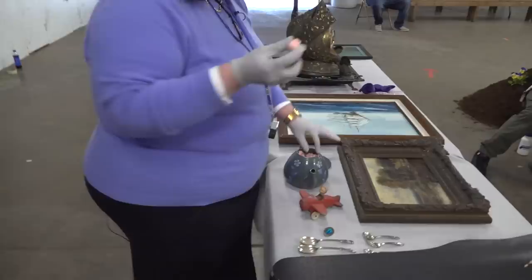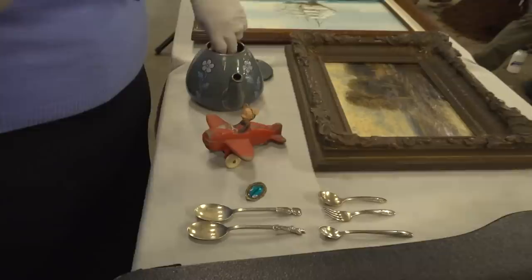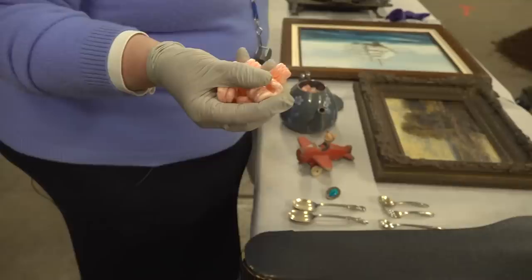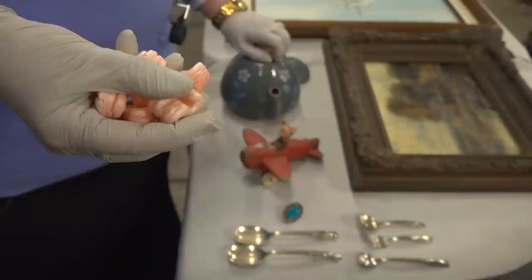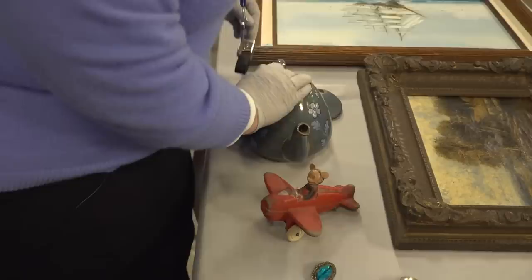These are pink styrofoam peanuts. Why do I not want this anywhere near your art, antiques, or collectibles? It will off-gas. So if it off-gases, you're going to have that element within this piece. Take all this out. Don't put newspaper in there either — don't crumple it up. Read the paper, don't crumple it. Newspaper's not good for that either.